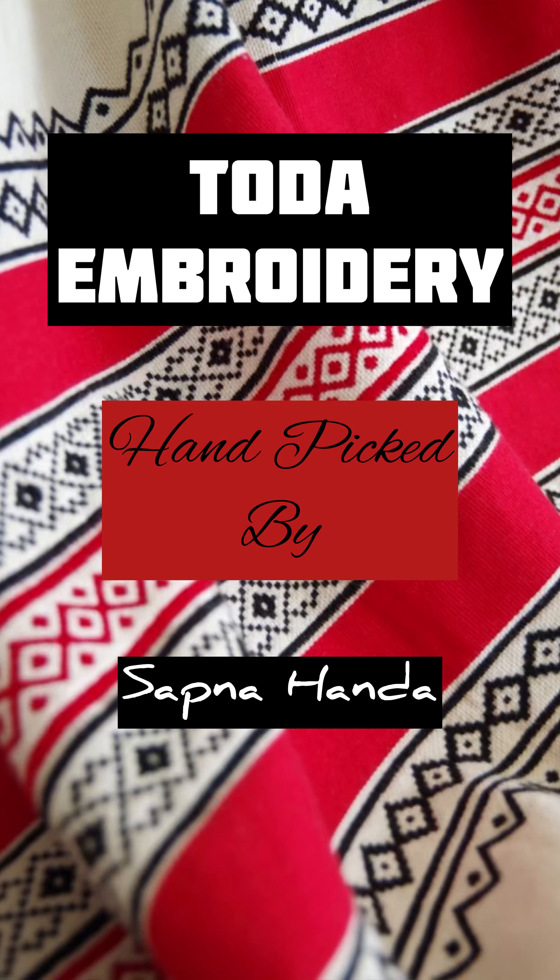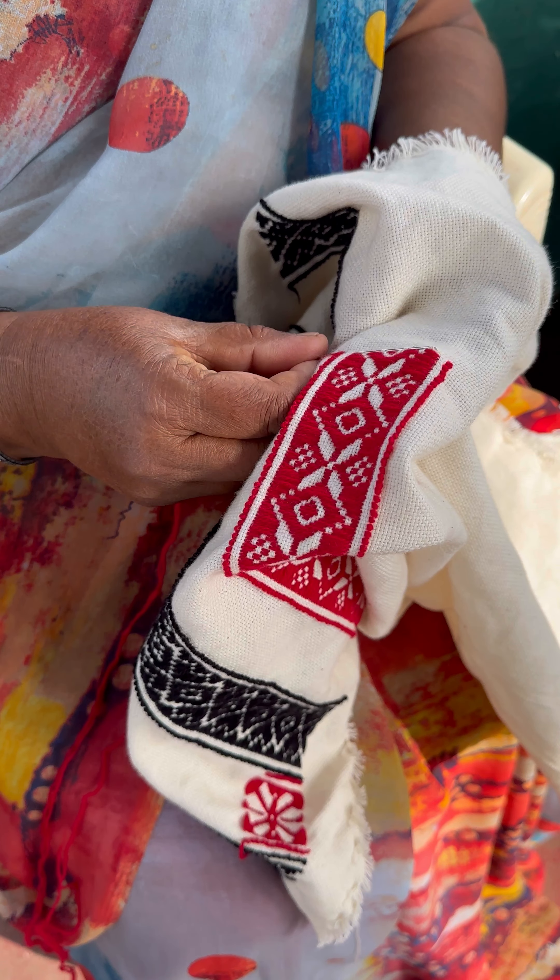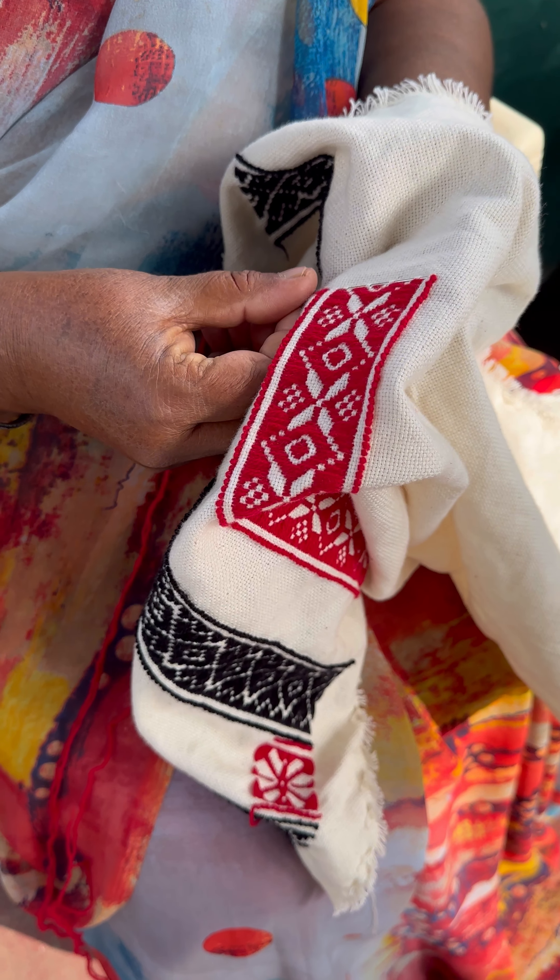Hey there, welcome to my channel Shorts with Sapna Honda. What exactly is Toda Embroidery? Inspired by the elements of nature in the Nilgiri hills, women of the Toda tribe express their artistic heritage via embroidery using black and red woolen threads on white cotton fabric.